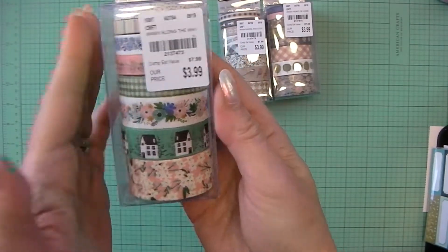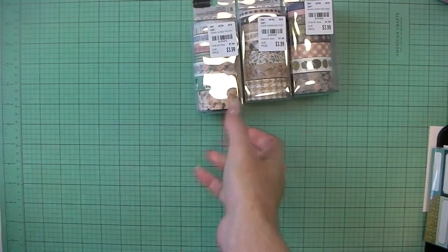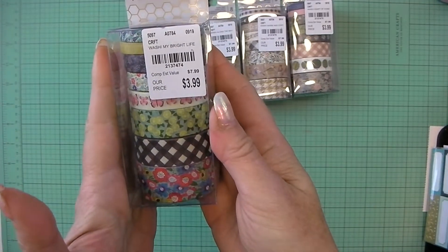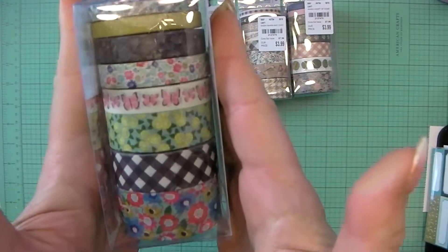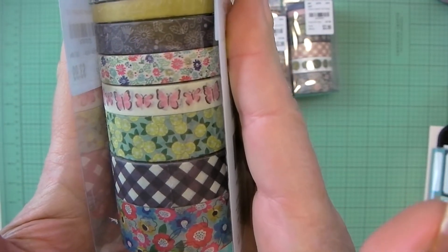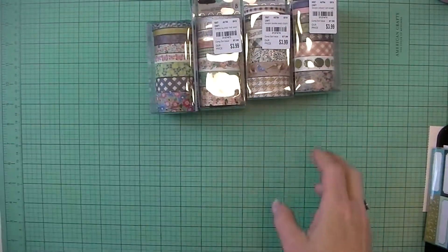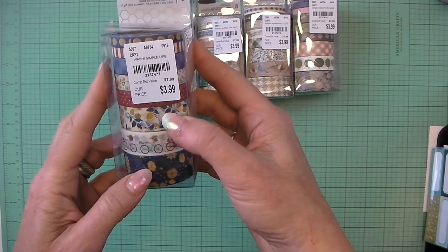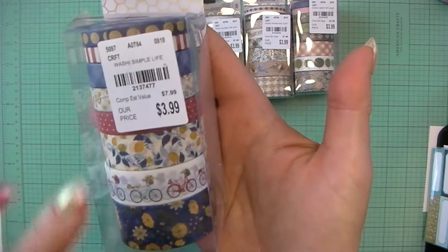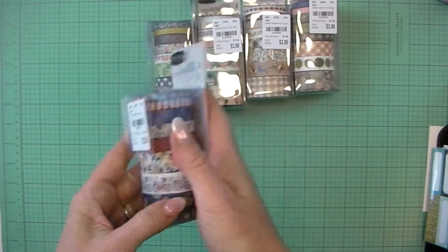I have the Along the Way washi tape set and My Bright Life — trying not to get the glare, tilting it a little bit. These florals are really nice. Simple Life — this one almost has a 4th of July feel, but of course it doesn't have to be for 4th of July.